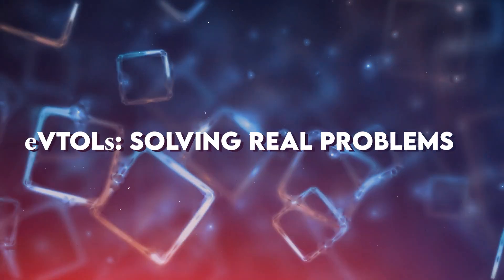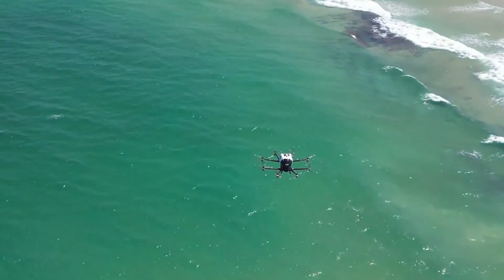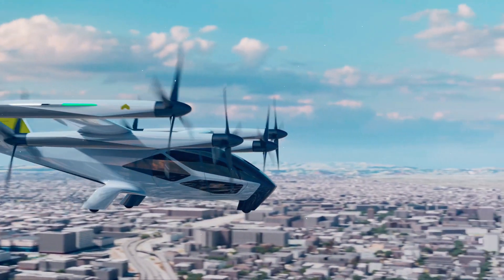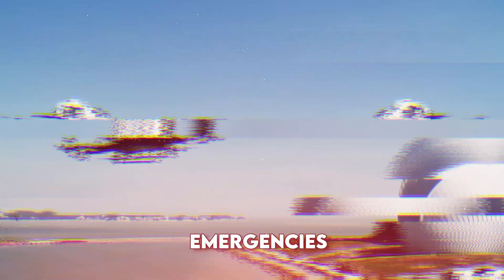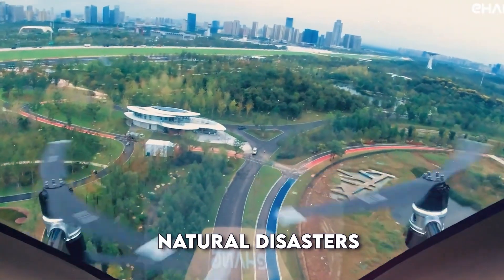eVTOLs are solving real problems. They aren't just exceptional — they can solve many problems. In big cities, traffic jams waste time and cause pollution. eVTOLs could fly over all that traffic, getting people where they need to go quickly and cleanly. They could also help in emergencies, delivering supplies to hard-to-reach places or helping evacuate people during natural disasters.